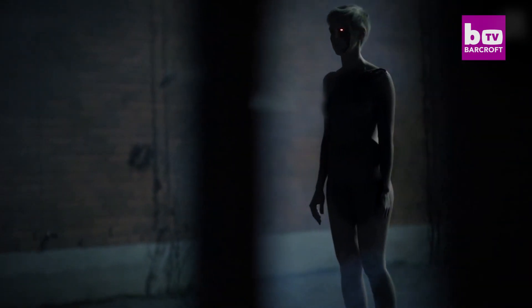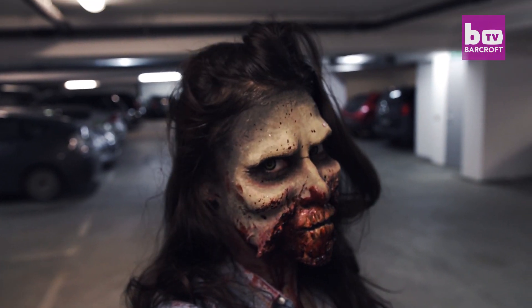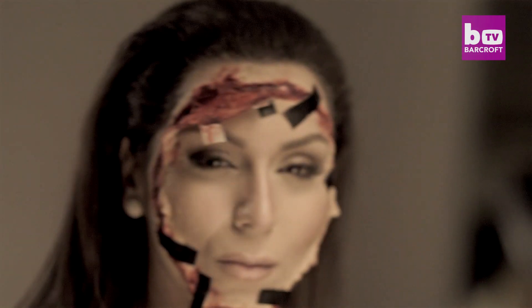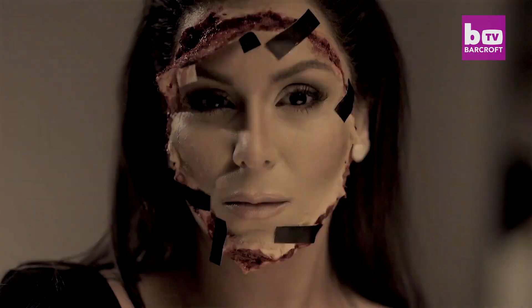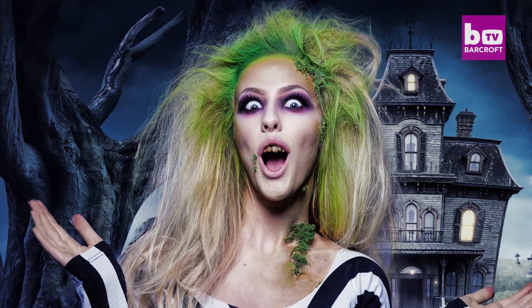The pair now have an international fan base who love to copy their creations. Sometimes it actually just takes a day or two to see 10-20 recreations popping up around the world. Watching people recreate our looks — that's kind of the point of making a tutorial in the first place.